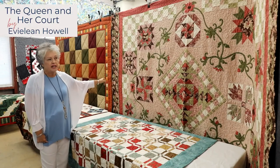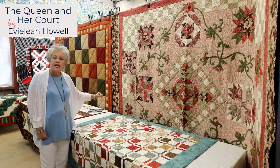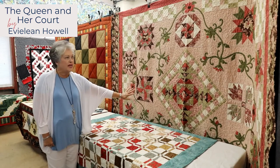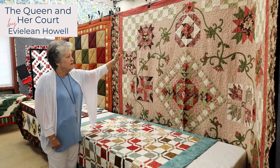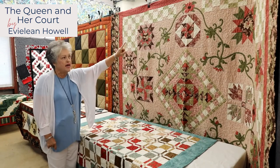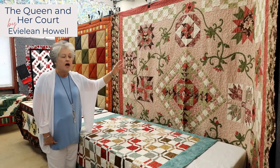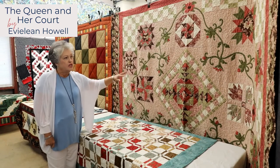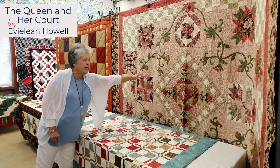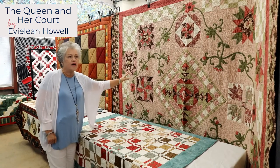The quilt above is made by Eveline Howell. It is truly a work of art — it is called The Queen and Her Court. It features a center square representing the queen and then star patchwork designs all around her court, as well as floral applique running all through the quilt. This was a combination of machine and hand quilting — she hand quilted all the squares and triangles, and then an open area was filled with a meandering design on the machine.